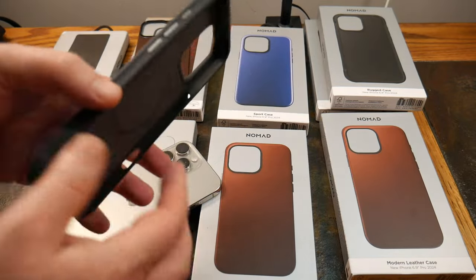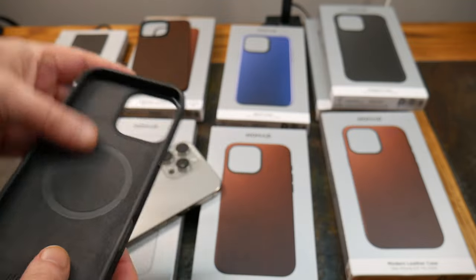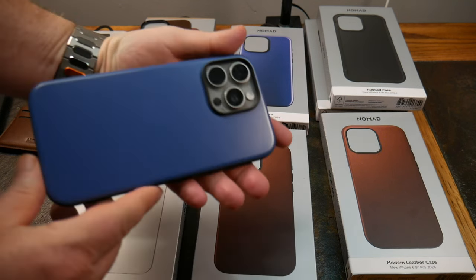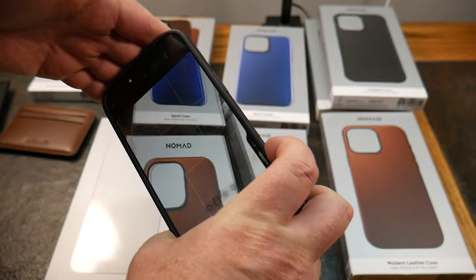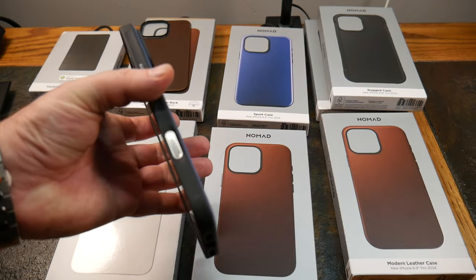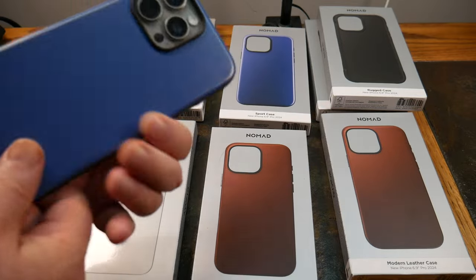The sporty case has a TPU bumper, scratch-resistant back, raised camera bezel, aluminum buttons, and microfiber lining. Installing it — really really nice. No problems with the camera control whatsoever; I can use it completely unabated. That's one of the nicer camera control cutouts I've reviewed. I compared it to the Mujjo, which was a little impeded — this one has no issues at all.